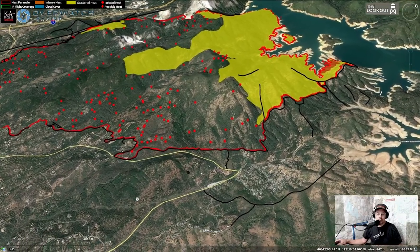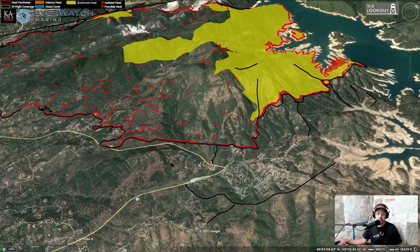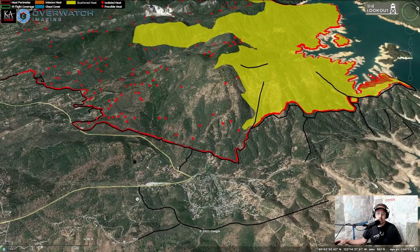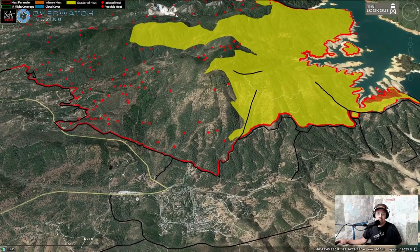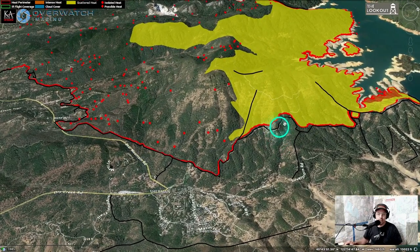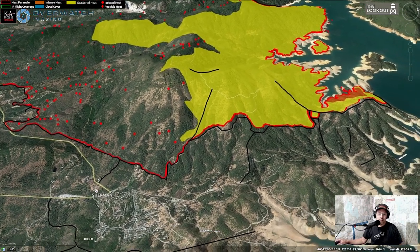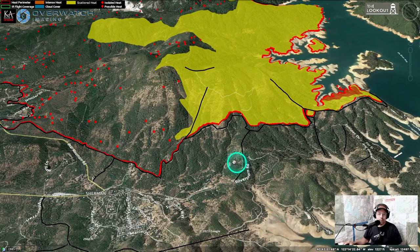In the foreground here we see some black lines that were contingency dozer lines. We talked yesterday about how it can be really difficult to stop fires on a mid-slope road, but it looks like they've managed to do that here. On Bear Mountain Lookout Road they managed to keep the fire above it, which is not an easy thing to do. Looks like they were able to keep fire out of this neighborhood.